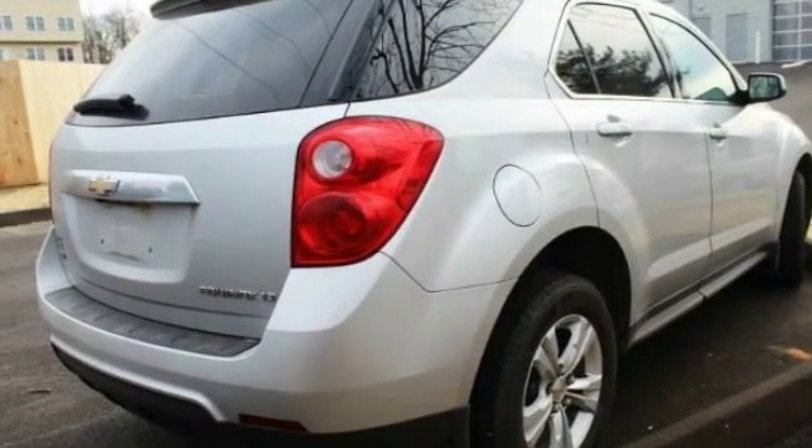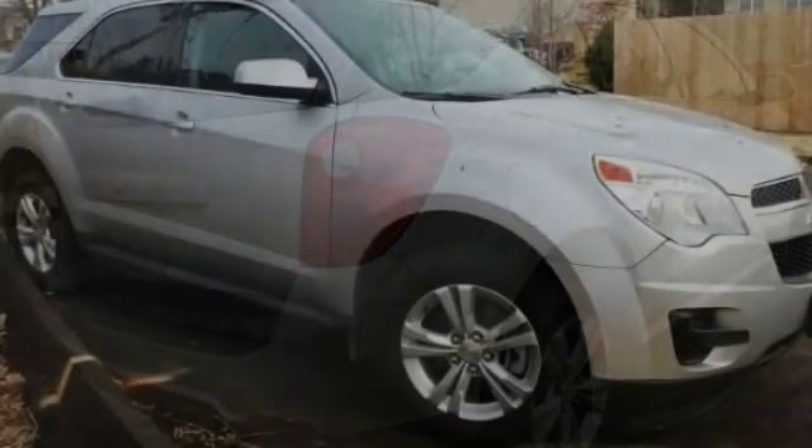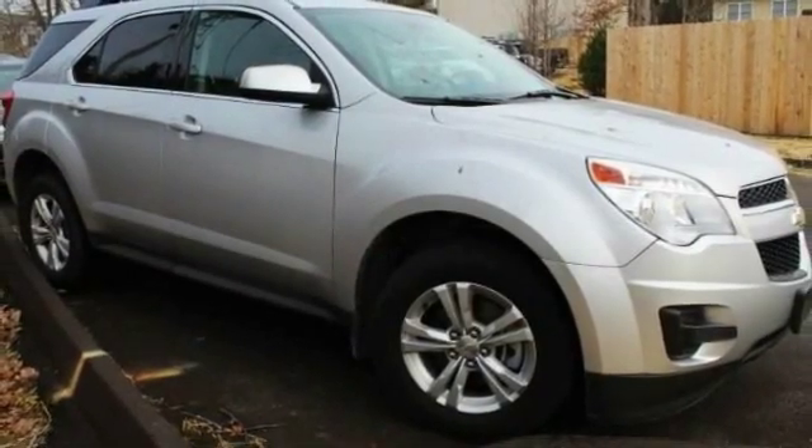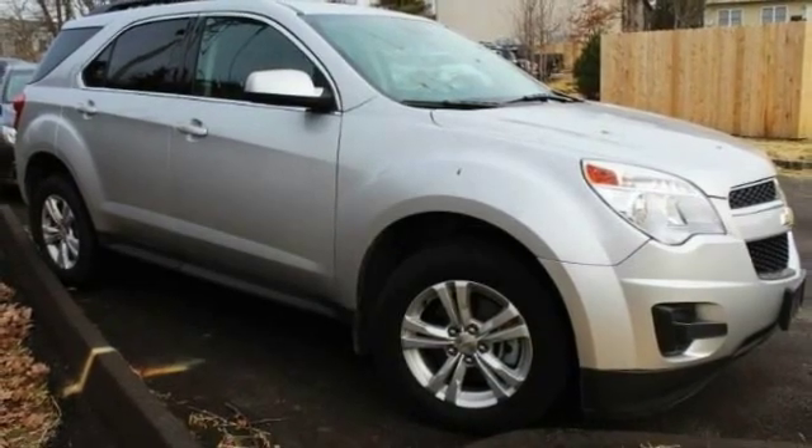Engine immobilizer, privacy glass, FWD, tire pressure monitor. This isn't just a vehicle, it's an experience. So stop in for a test drive today.